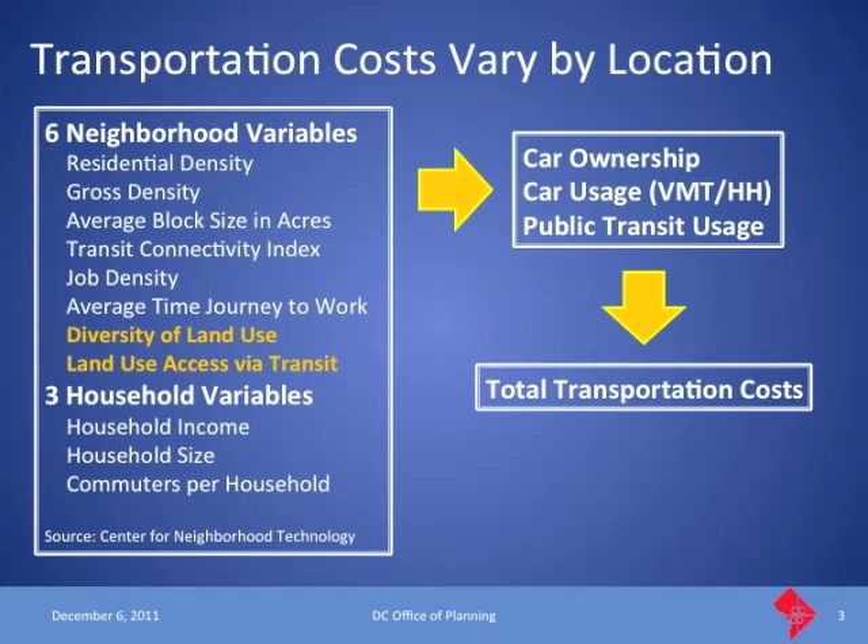We asked them to hold the household variables constant so we could zero in on just the neighborhood characteristics and how they affected transportation costs. We also worked with them to acquire better data — helping get them land use data and also improving some of their bus route data and other public transit data.